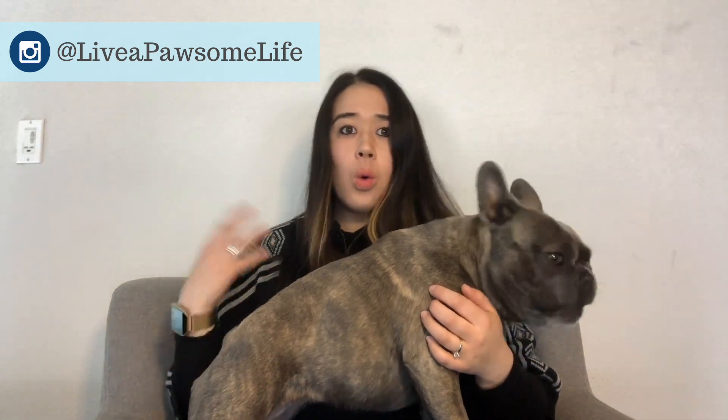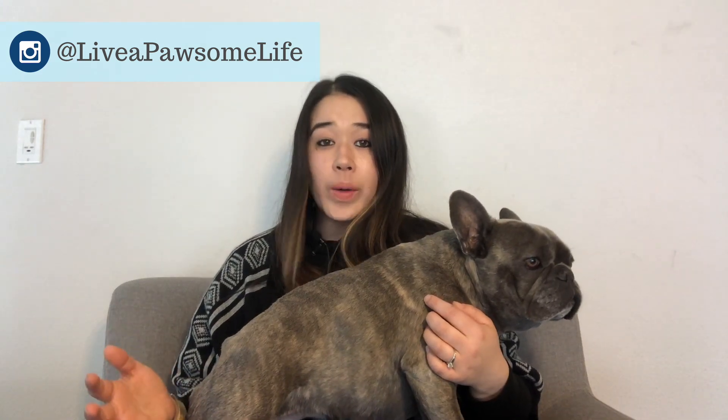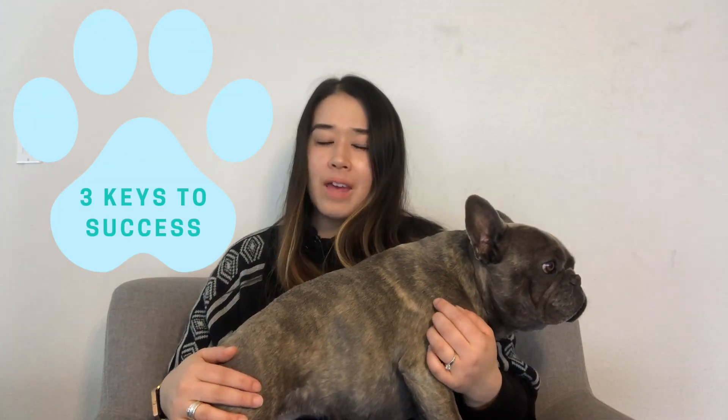Positive reinforcement training — what is it and how can we make sure that we're successful at it? In this video I'll be quickly covering what positive reinforcement is and three keys to success so you can have the best behaved pup in town.